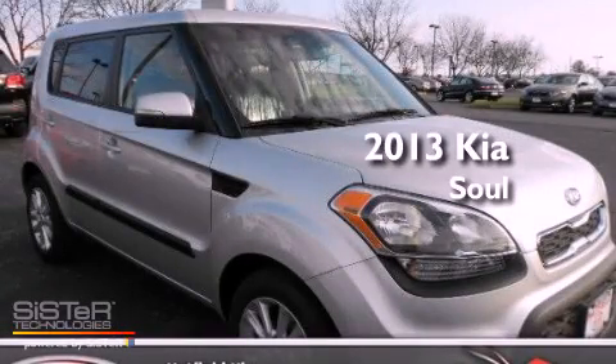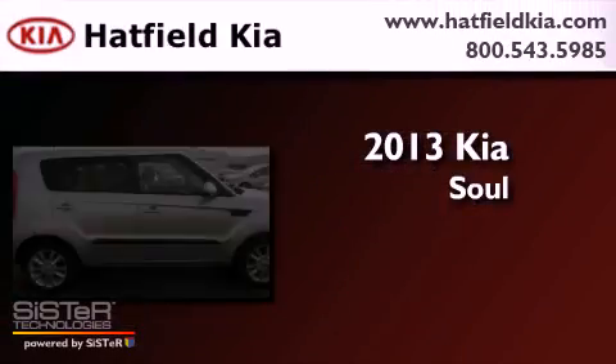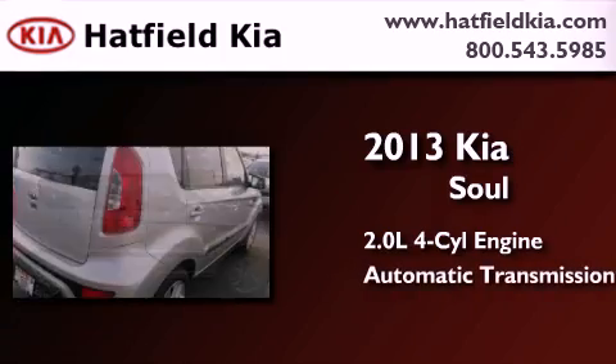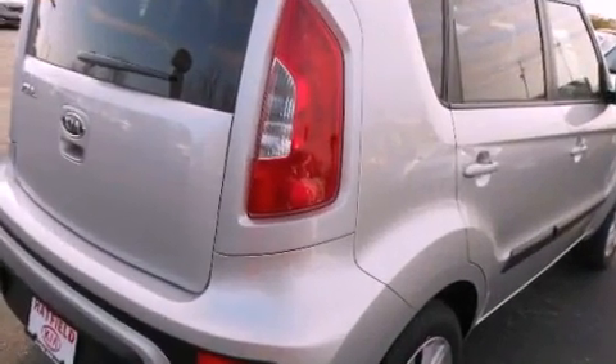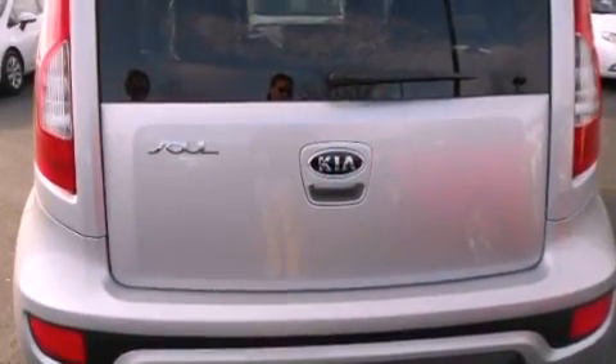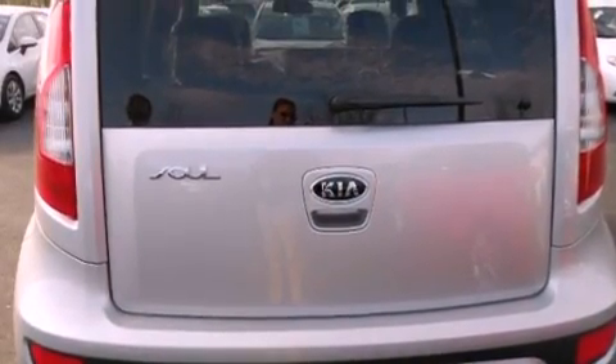This is a brand new 2013 Kia Soul. It has a 2.0-liter four-cylinder engine and an automatic transmission. Features include a remote start feature, a premium audio system, cruise control, a CD player, and a rear spoiler.